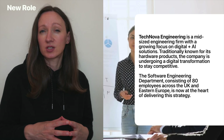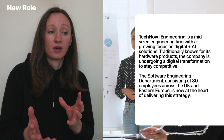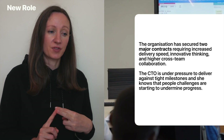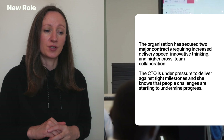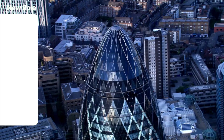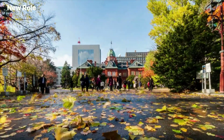The software engineering department consists of 80 employees across the UK and Eastern Europe, and is now at the heart of delivering this strategy. The organization has secured two major contracts requiring increased delivery speed, innovative thinking, and higher cross-team collaboration. The CTO — the chief technology officer — is under pressure to deliver against tight milestones, and she knows that people challenges are starting to undermine certain progress. These are reported challenges you are very likely to get from initial one-to-one meetings with the relevant stakeholder.